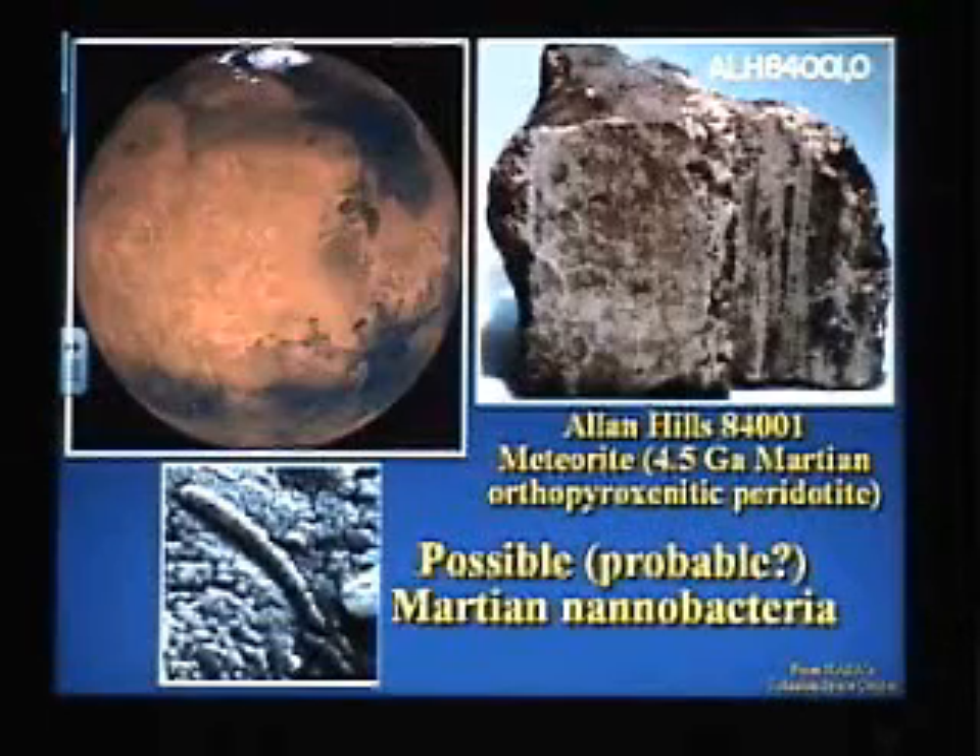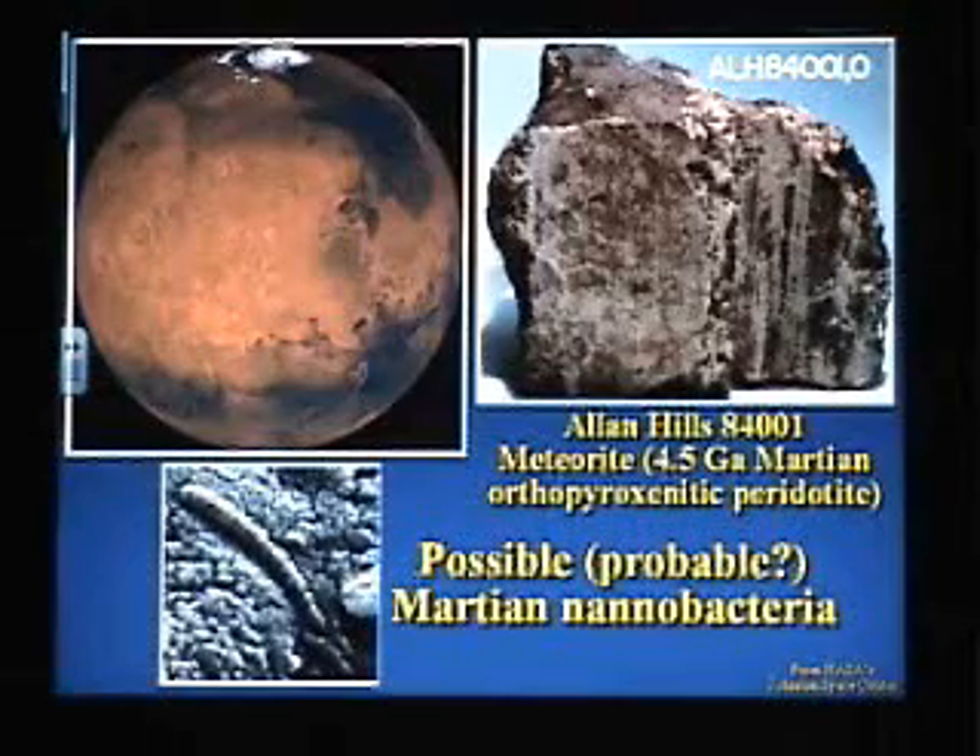This four and a half billion year old rock — oh no, that can't be real. It's because it was too dinky, too small to be bacteria.